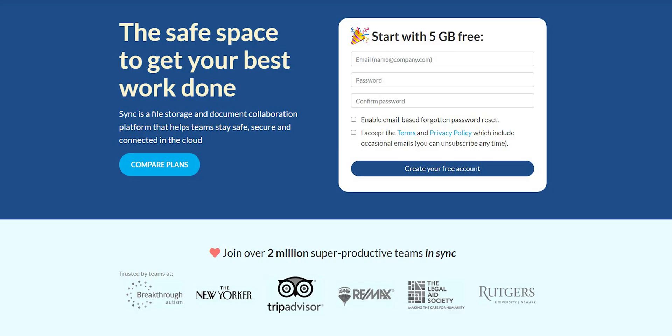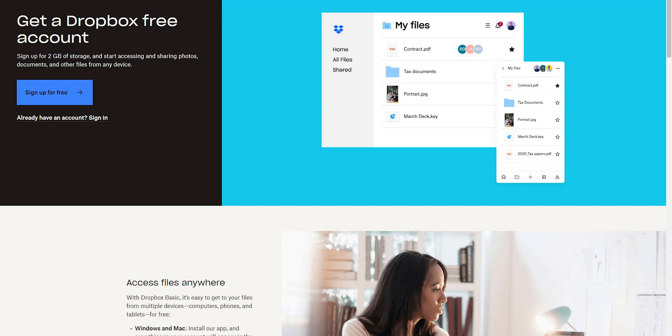Now let's talk about Sync's pricing. For businesses with multiple team members, you simply can't beat Sync's pricing. Comparing the unlimited teams plan, Dropbox is $24 per month per user whereas Sync is $15. This difference is huge and will grow with more employees, and we're also getting better features — so why not go with the best one? They also have a free plan: Sync includes 5GB of free storage whereas Dropbox only includes 2GB in their free plan.